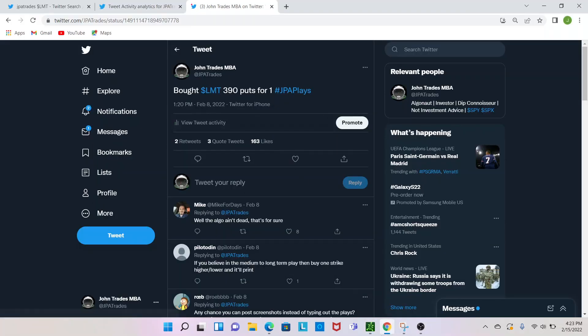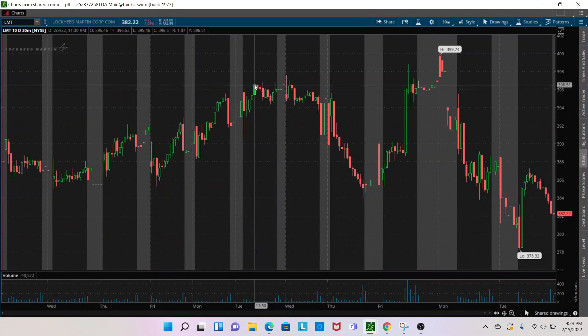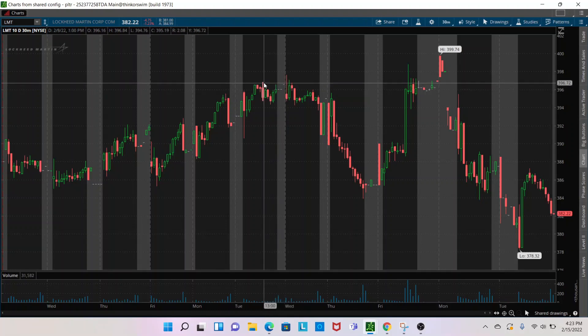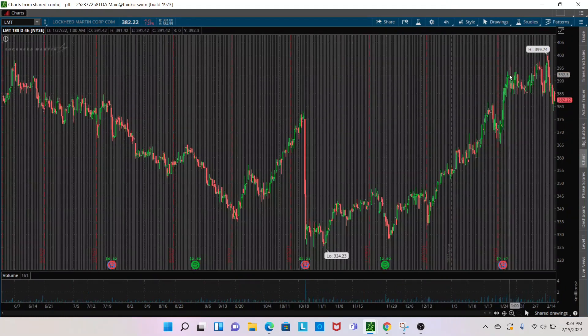We'll go to the exact time: 1:20 PM on February 8th, right in here on that high tick up to — you can see it in the upper right — 396.16. The reason we bought it there is because the previous 52-week high was 396.99.